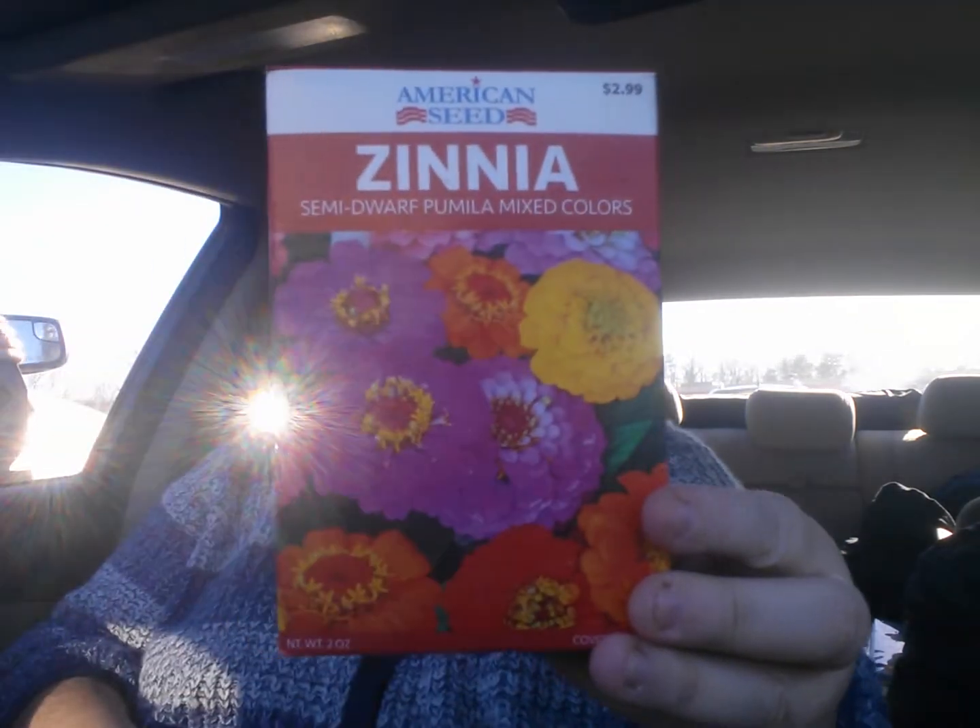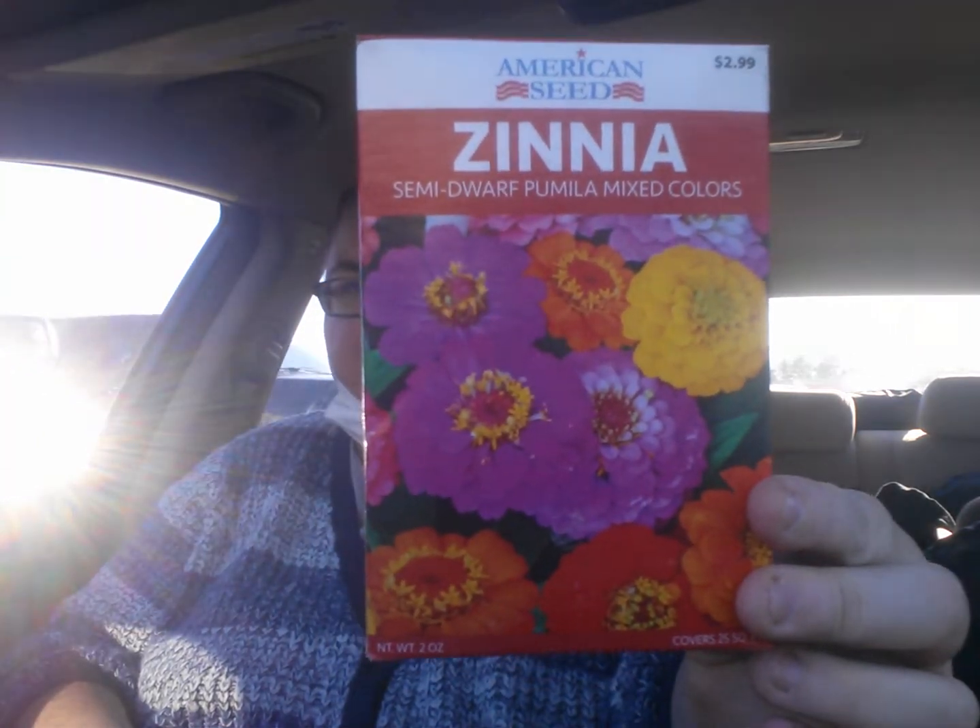And I got the box of zinnias. This is American Seed. It is two ounces. It covers 25 square feet. Oh, I was going to put these away.